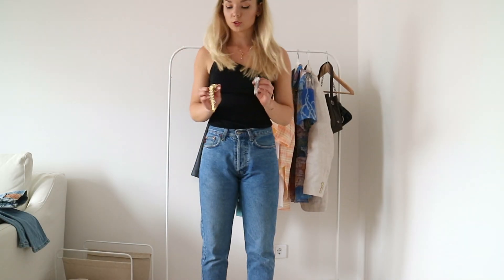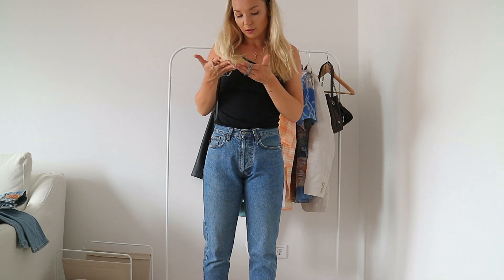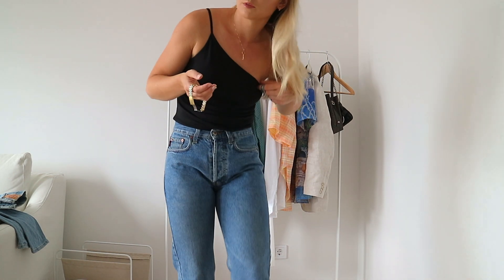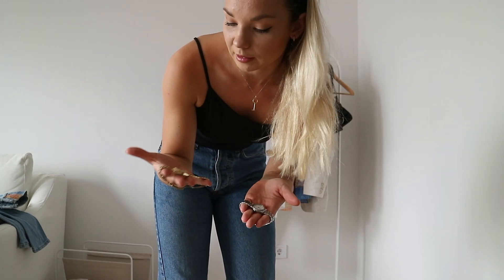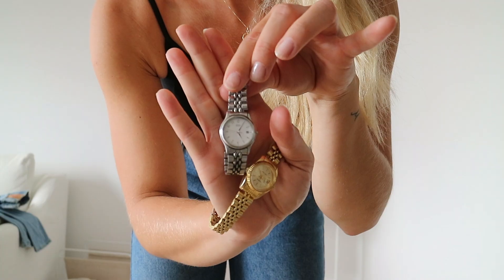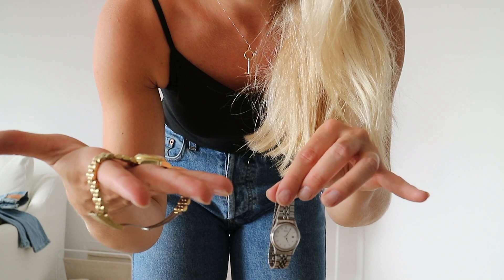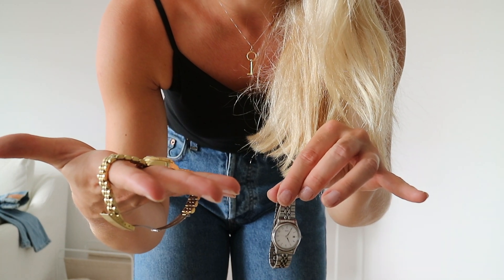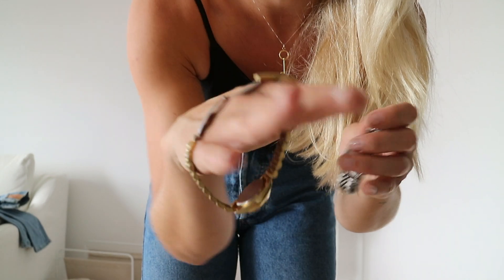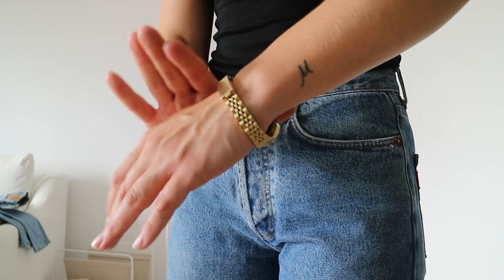När jag kommer in på skor så måste jag visa de här klockorna, som också är vintage. Mamma köpte en byrå och fick med sig klockorna på köpet. Det är en från Seiko i silver. Och sen är det en replika på Rolex – väldigt fejk, men jag tyckte den var fin. Man kan också ha den som ett armband, med spännet utåt.